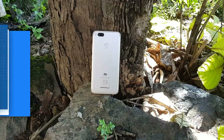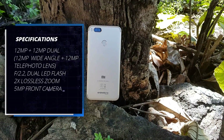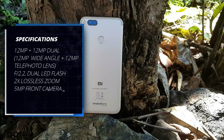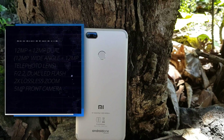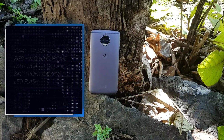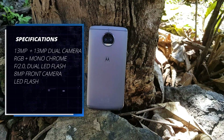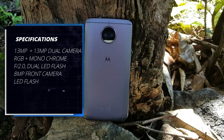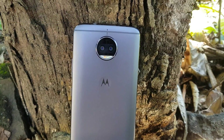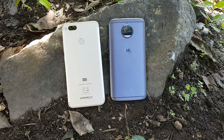The Xiaomi Mi A1 comes with a 12-megapixel dual camera setup — one wide-angle regular camera and the other a 12-megapixel telephoto lens — coupled with dual-tone dual LED flash, and a front-facing 5-megapixel camera for selfies. The Moto G5S Plus comes with a 13-megapixel dual camera setup — one RGB sensor and one monochrome — with f/2.0 aperture, dual-tone dual LED flash, and an 8-megapixel front shooter with LED flash as well.